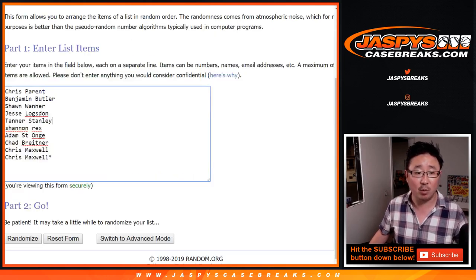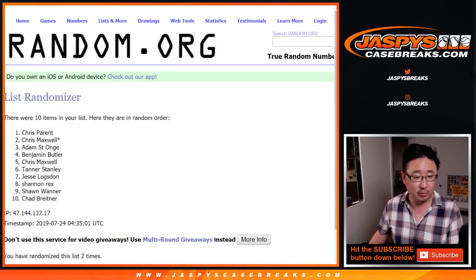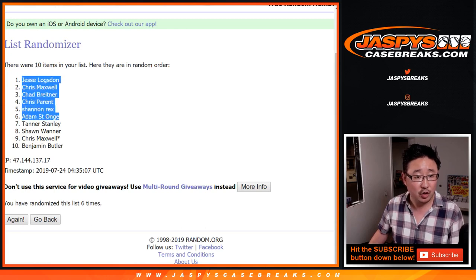Let's randomize each list 5-1 six times. Counting through — 1, 2, 3, 4, 5, and a 1. Sixth and final time. After six times, we've got Jesse down to Benjamin.